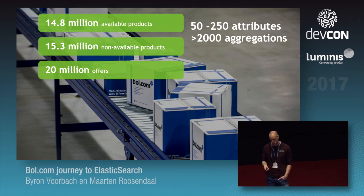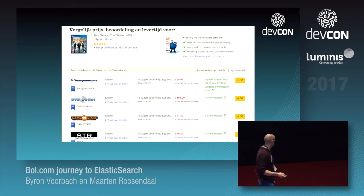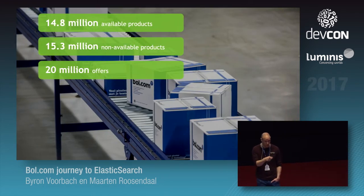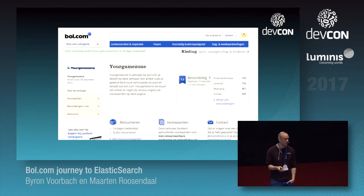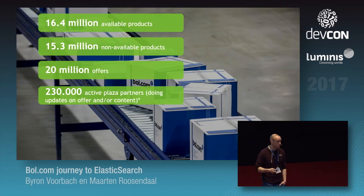For example, a price compare page shows one product with 11 offers — 10 new and one second-hand. We have about 230,000 active plaza sellers — second-hand sellers and professional sellers. Plaza sellers used to only resell stuff that we already sold, but after around 2011–2012, plaza sellers could sell their own unique offerings, which is of course the goal of a platform.